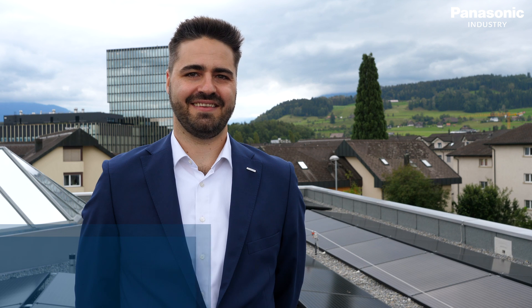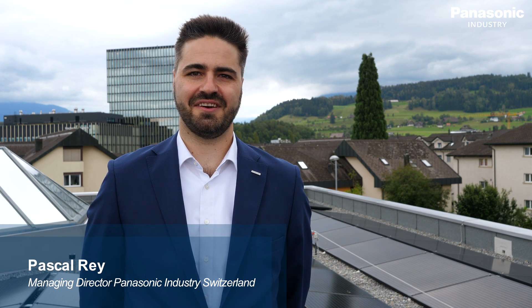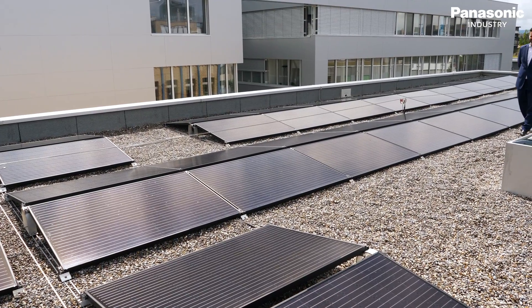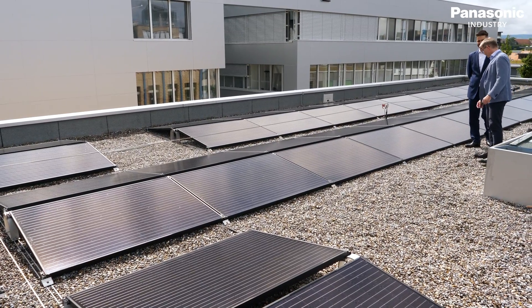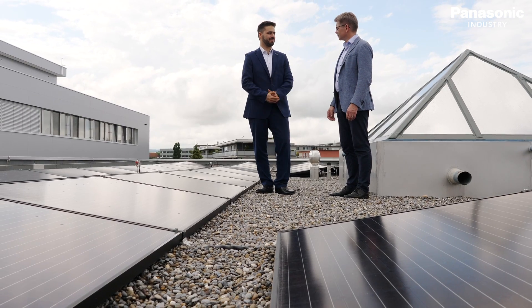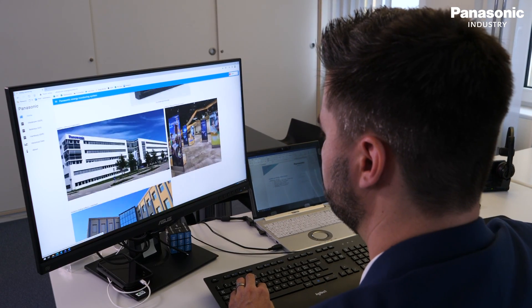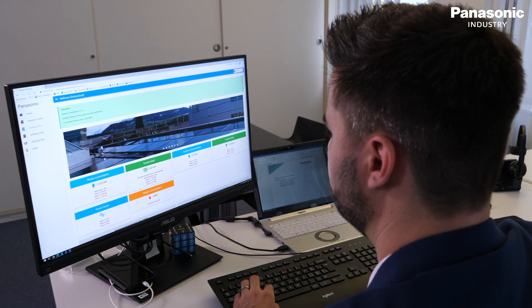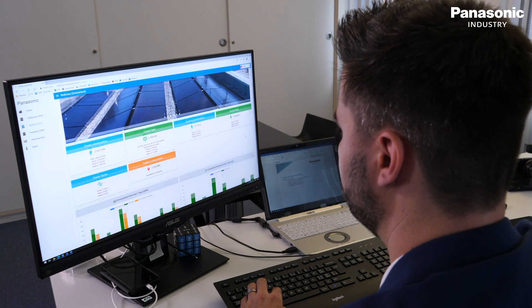Panasonic Industry Switzerland has set itself the goal of covering at least 80 percent of our energy consumption by renewable sources. We have taken a big step in this direction by investing in a PV system which was just connected to the grid. The plant consists of 80 panels with an output of 330 watts each, generating 26.4 kilowatts under optimal conditions. We expect an effective annual yield of 24,000 kilowatt hours — this is more than we consume.